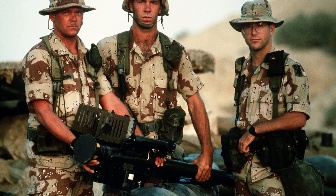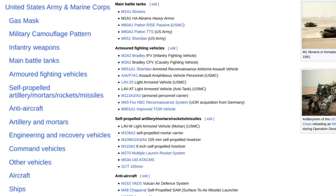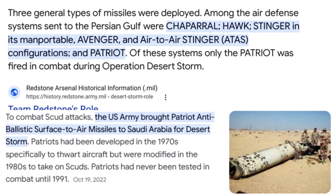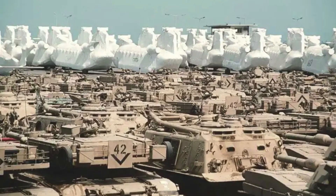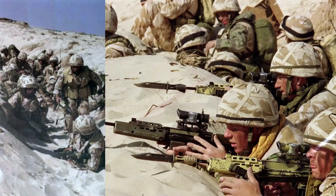The United States played a central role in Operation Desert Storm. It provided the largest contingent of troops, including ground forces, naval assets, and air support. The U.S. military's advanced technology, such as precision-guided munitions, was instrumental in achieving military objectives. Additionally, the U.S. provided logistical support, intelligence, and diplomatic leadership within the coalition.